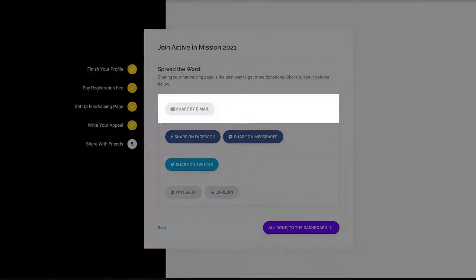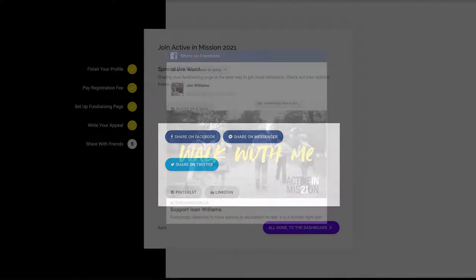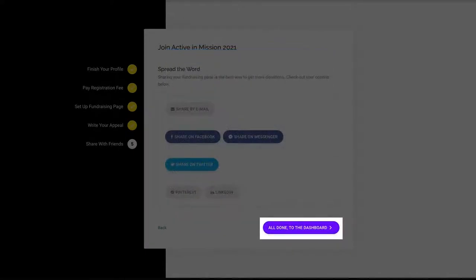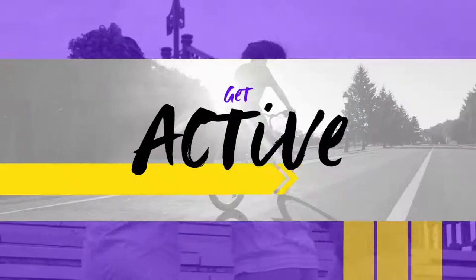Finally, share your page by email or on social media to encourage others to give to your fundraising goal, or even join your team and walk with you for education. Once you're done, click the 'All Done' button to head to your dashboard. And that's it — you've signed up for Active In Mission.